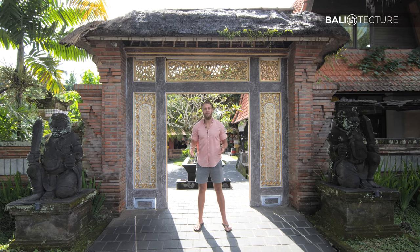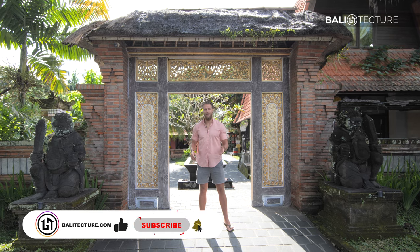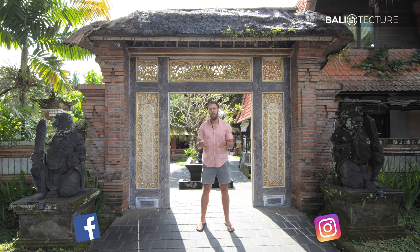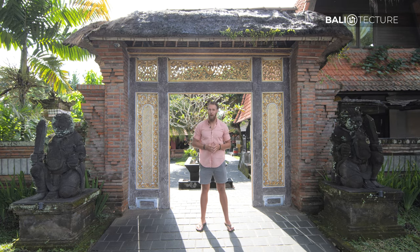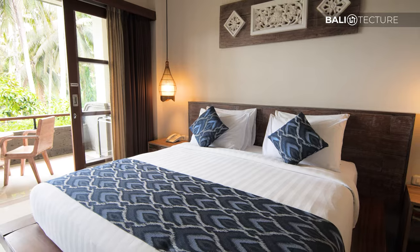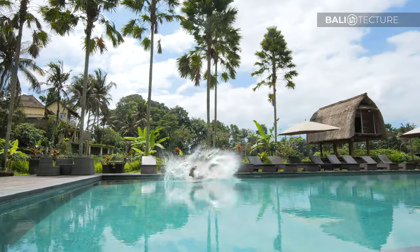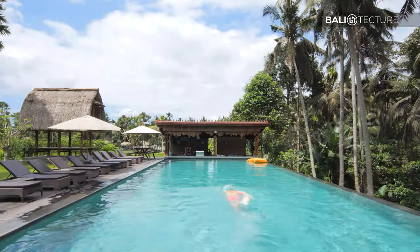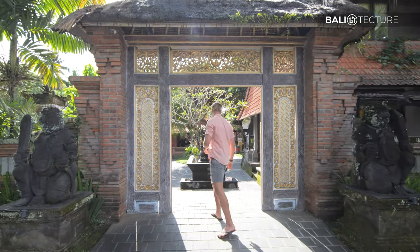Welcome to Bali Texture. Bali Texture specializes in property development, architecture, and sales. In these videos we take you on tours of the most amazing villas and resorts that Bali has to offer. I'm Ross, your host, and today we're out in Ubud, the capital of introspection in Bali, to check out the Artini Digiwa, a jungle paradise here in Bali. So why don't you follow me and let's check it out, see what we have in store for today.